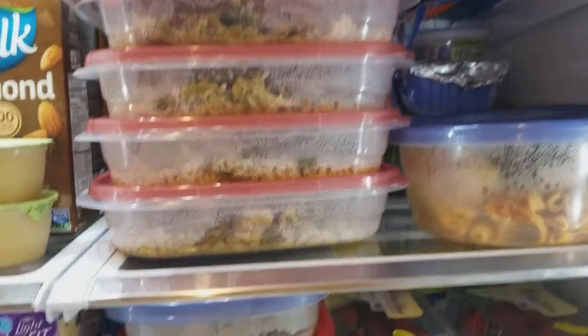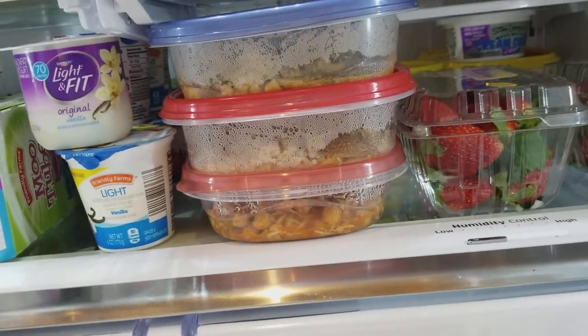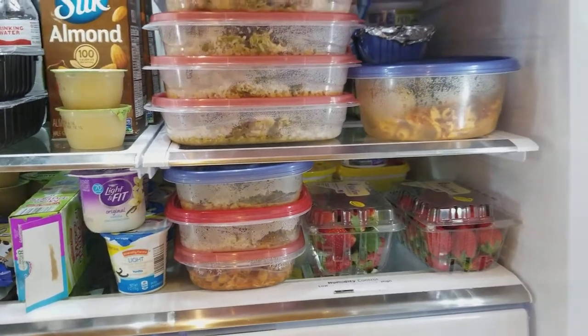Down here, that bottom shelf is a little chicken chili — chicken, garbanzo beans, salsa — simple stuff that I made in the crock pot, and some of the things I made in the oven.